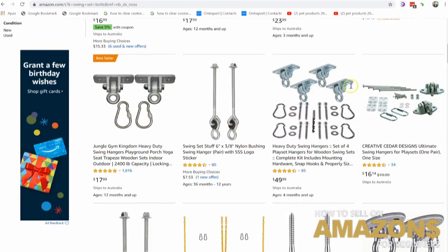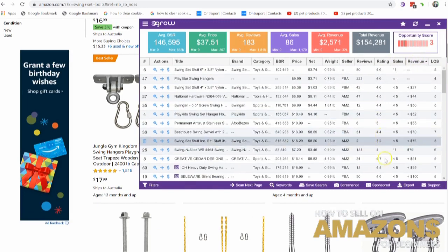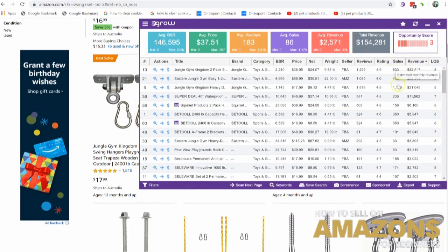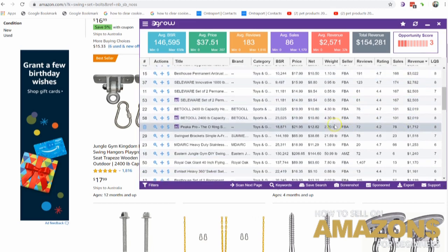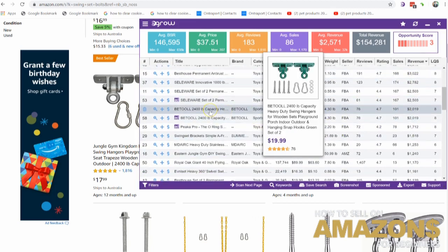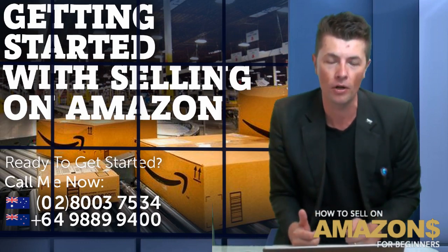Let me just run the numbers on some of these particular products. The numbers on these are incredible — they're doing some pretty decent numbers. Look at this: it's doing $2,000 US a month, and it's just a simple bolt set for a baby's swing set. Simple product — these are the products that you want to jump on for your first product.